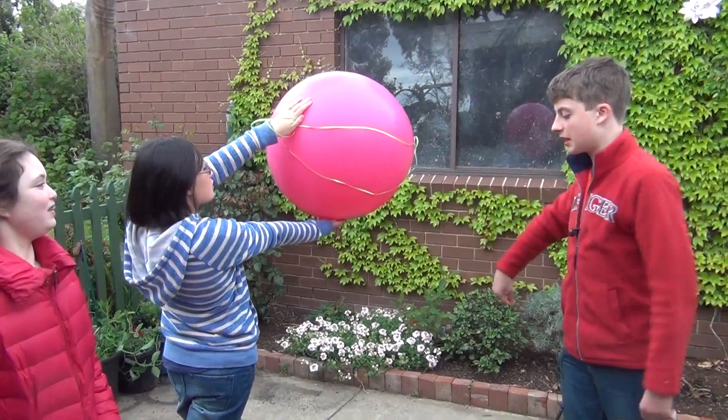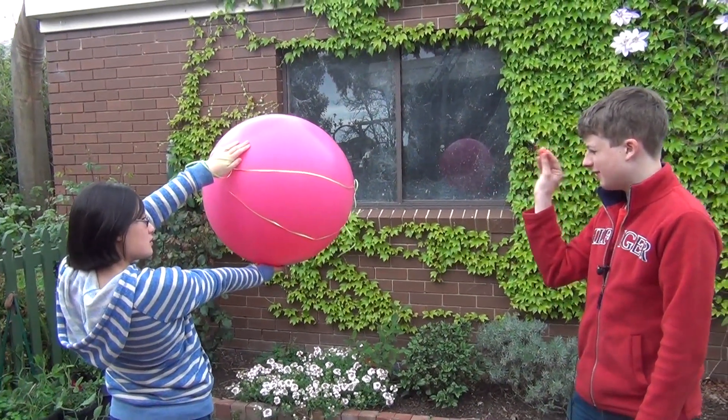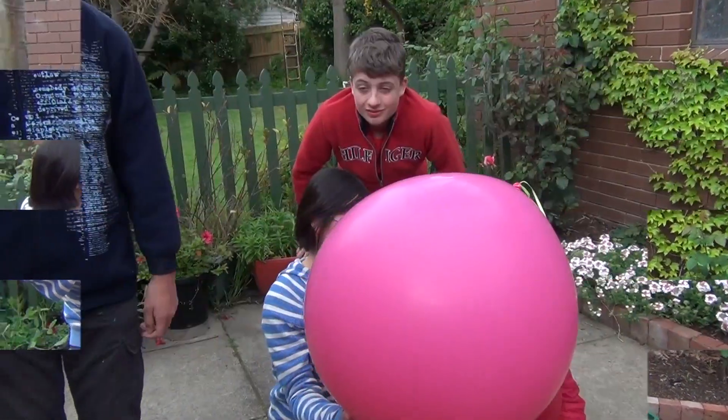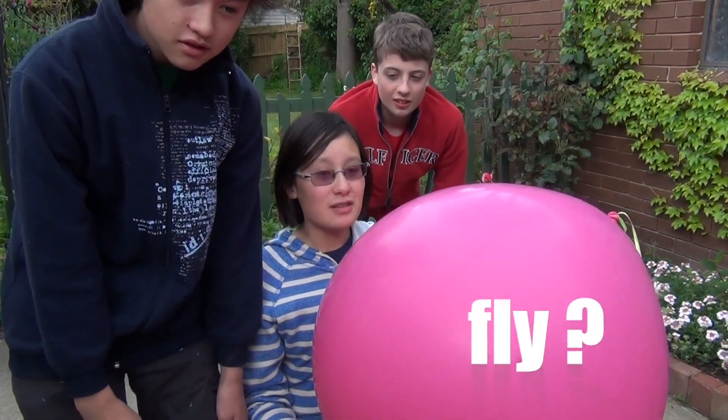I've got my dart ready. Okay, stand back. Here we go. Oops — overthrow. Meow. Sorry, pussycat. Meow. Ooh, can I pick the balloon next time?